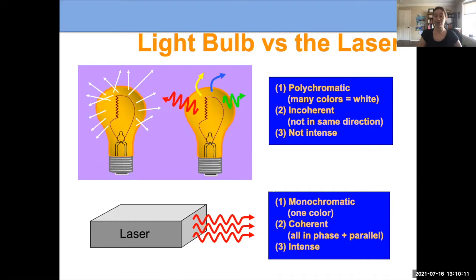A light bulb is incoherent, so the light goes in all different directions. Laser light is coherent — it travels all together in one pattern to target what we want. And laser light is much more intense than a light bulb, but these special features allow us to target what we want without injuring the surrounding skin.